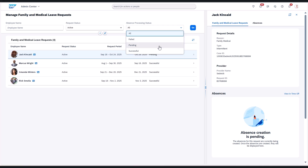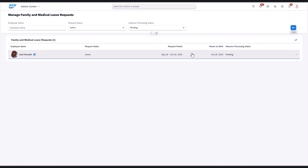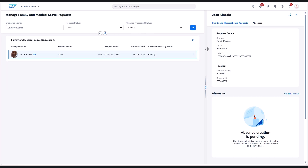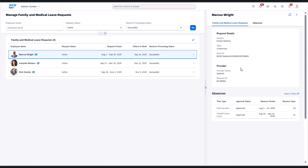Now let's look at absence management, starting with the new FMLA enhancement for customers in the United States. We've improved connectivity with FMLA service providers to streamline the process and to support automated leave deductions. This simplifies compliance and reduces admin work.